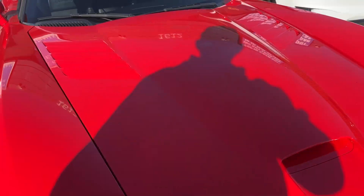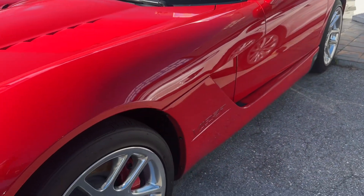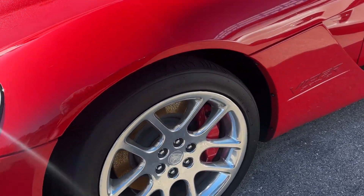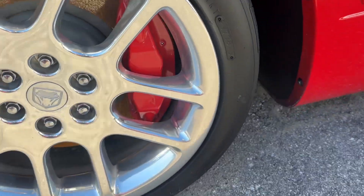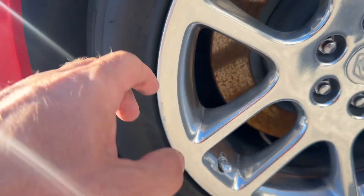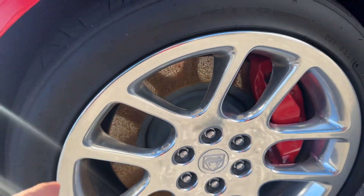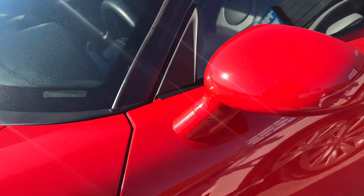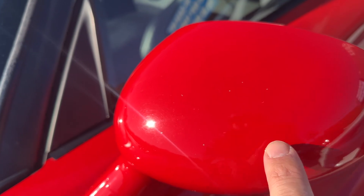Let's go on the driver's side. I don't see any body damage looking down the driver's side of the car. Here's your driver's side front wheel — no real curb rash to speak of, maybe a little bit right there. Lots of tread depth on the tires. Date code is 2015. A few little rock chips on the mirror.